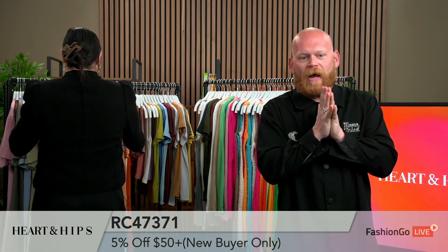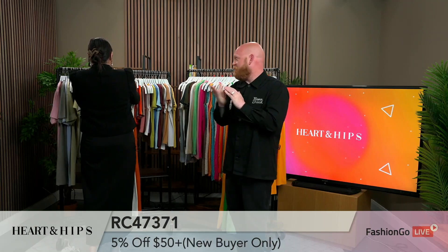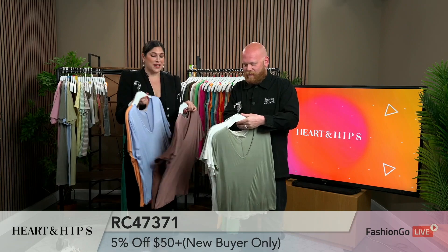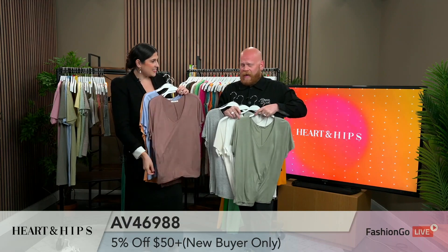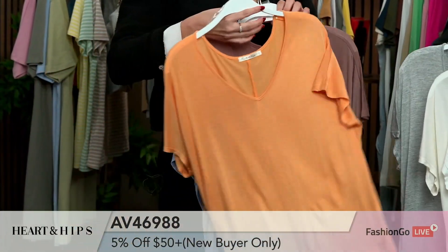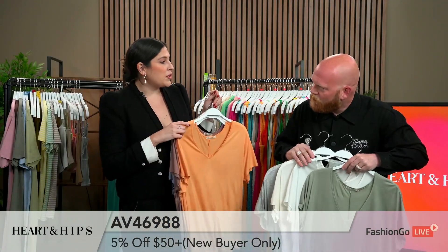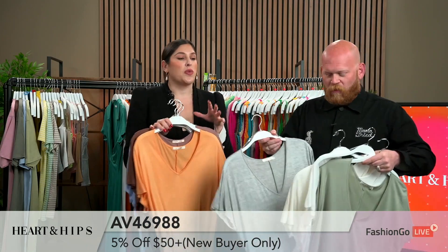And just one more time — 5% off all new buyers when you spend $50 or more. It's pretty easy to spend $50 with what I've seen so far. So I have a lot of colors because this is really one of our most popular items. This rayon is about 175 grams — great weight. It's not going to be super sheer, and it's not super heavy. You have the sleeve built in. This is a staple in everyone's closet — you can make a million different outfits with all these colors.